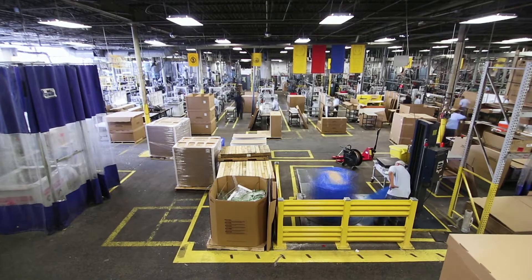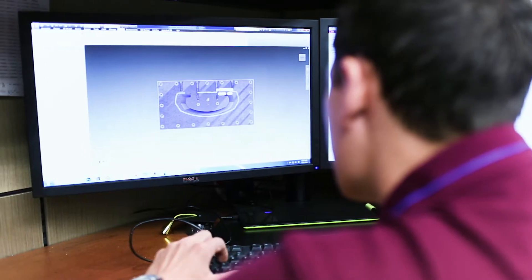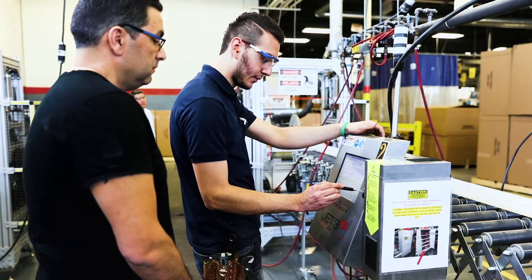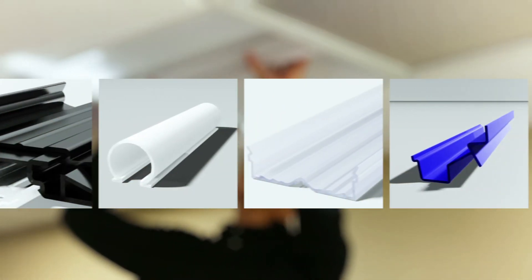Founded in 1948, this is the Plaskalite Rotuba Profiles facility, with headquarters and manufacturing located right here in Linden, New Jersey. Plaskalite is the unquestioned leader in custom lighting profiles.